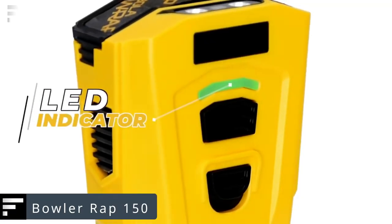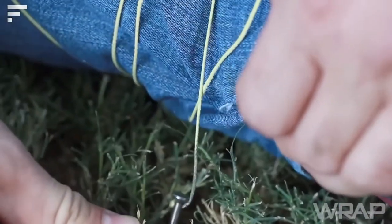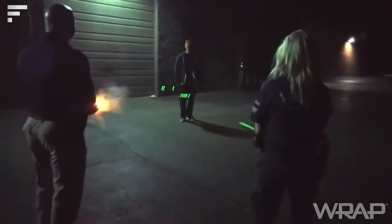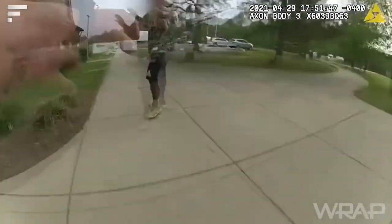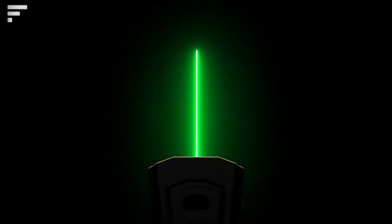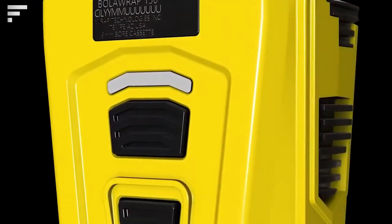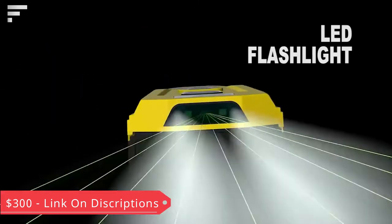Bowler Wrap 150 — a new product of 2022 and a modified version of a previously featured gadget. The Bowler Wrap 150 fires a Kevlar cord capable of disarming an opponent in seconds by wrapping around their legs or arms. The updated version has flat metal tips reducing the risk of injury if you miss, and a green laser pointer that is clearly visible even in daylight. The impact radius ranges from 10 to 25 feet and reloading takes two to six seconds. Previously used only by police as a non-lethal weapon, it's now certified for purchase in some countries for $1,300.